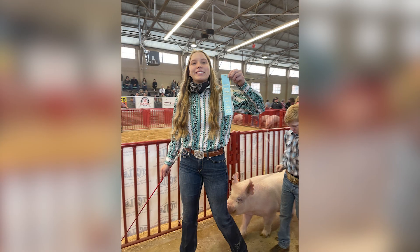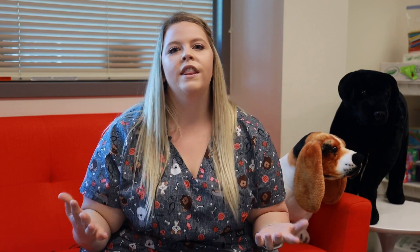Students can join teams like livestock judging, the vet science team which pulls directly from my course, to even wildlife or meat judging. In FFA we have something for everyone. It is very diverse and we welcome everyone into our organization.